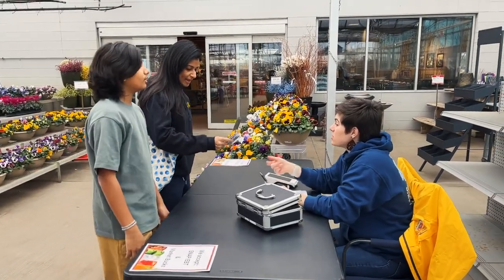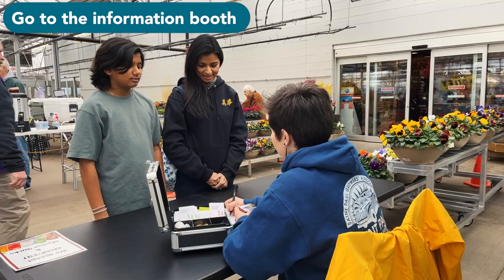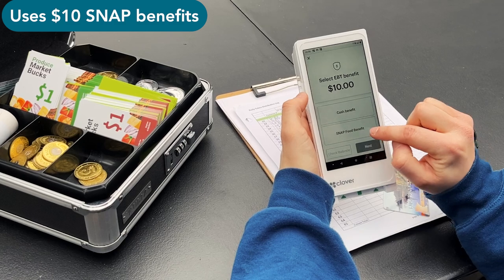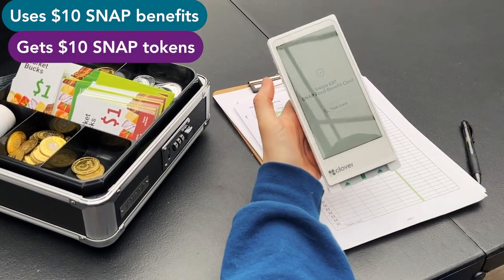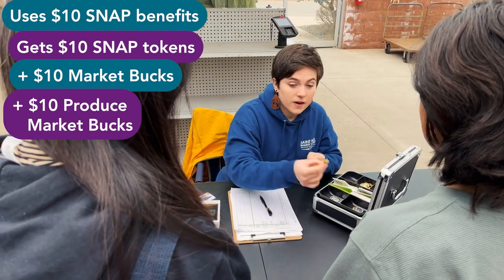Maya and her son arrive at the farmers market. First, they go to the information booth to use the SNAP benefits on Maya's EBT card and get MarketBucks. Maya uses $10 of her SNAP benefits and gets $10 of SNAP tokens, $10 of MarketBucks, and $10 of Produce MarketBucks.